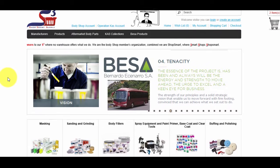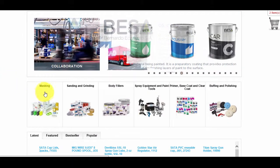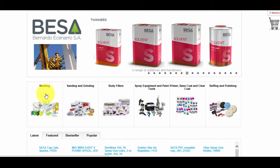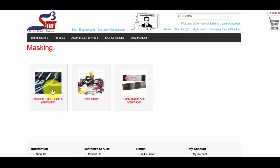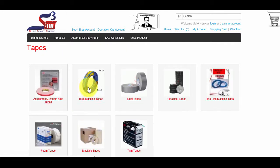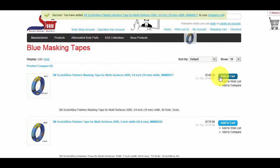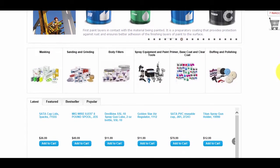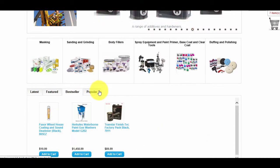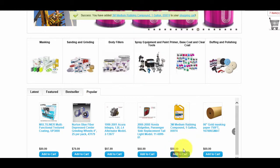The third way to find products is to go to the homepage and scroll down to the Categories section. Click on a category — for example, Masking — and you will see all subcategories related to it. Click through the subcategories until you find your product and add it to cart. Under our Categories section on the homepage, we also have our latest products, featured products, bestseller products, and most popular products that you can click on and add to cart.